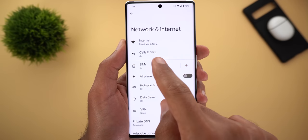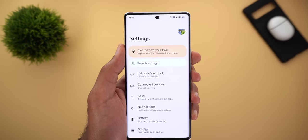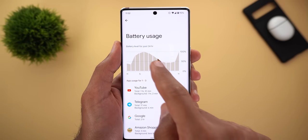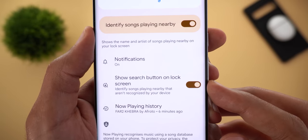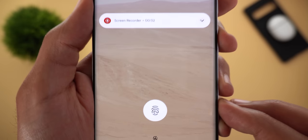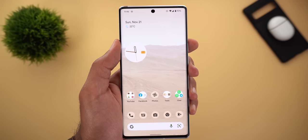Now let me show new features spotted under settings. Under Network and Internet, inside SIM card settings, there's a new toggle called Allow 2G — the description notes that for emergency calls 2G is always on. Under Battery then Battery Usage, the graph at the top is now interactive: tapping any bar shows usage during that period only, with each bar representing 2 hours. Under Sound and Vibration then Now Playing, there's a new toggle called 'Show search button on lock screen', allowing you to search for nearby songs if the phone couldn't identify them — tapping the button searches online and returns the song name.